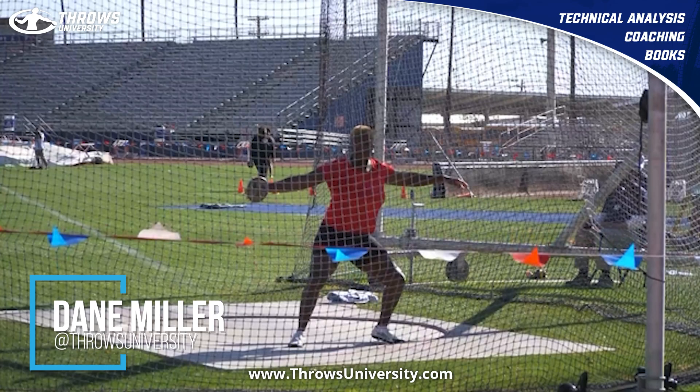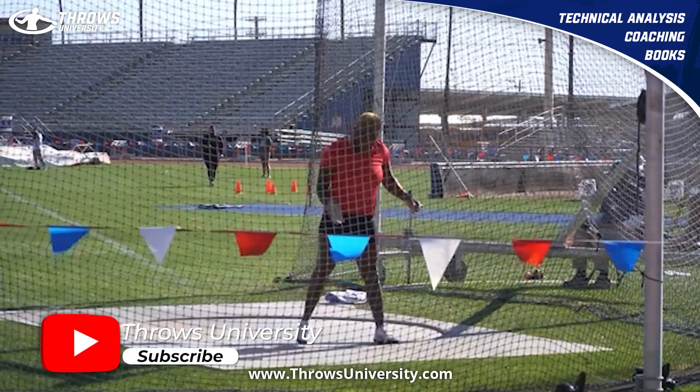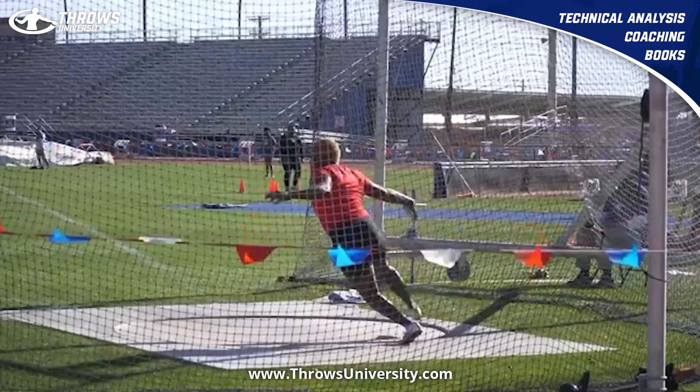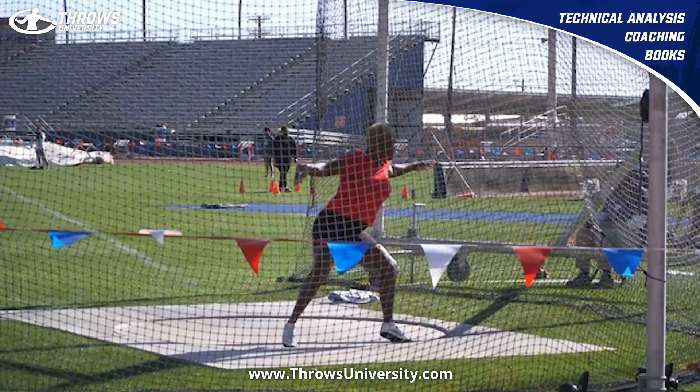What's up everybody, it's Dave Miller from throwsuniversity.com. If this is your first time to the channel and you want to learn more about throwing, check out this bomb from Shade Lawrence — 67 plus meters. I believe this is a Jamaican national record. I really like her finish, so let's go over this.